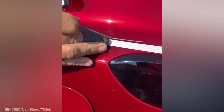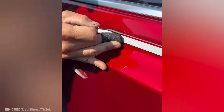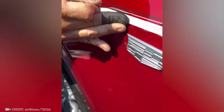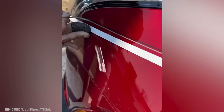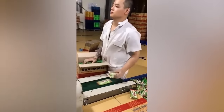Get ready to see the most perfect line you've ever seen. This is what the job looks like when the god of packaging takes over.